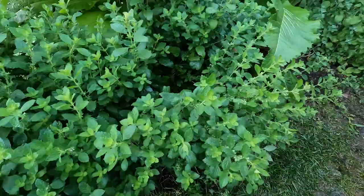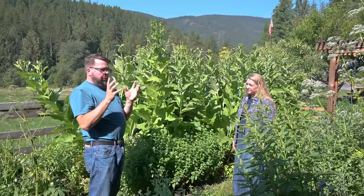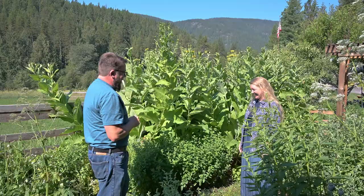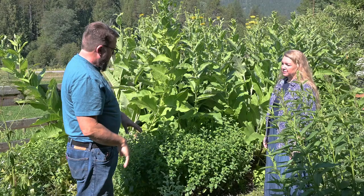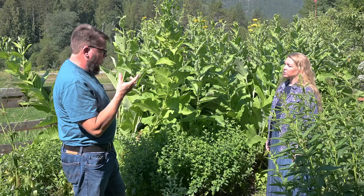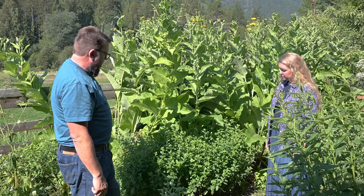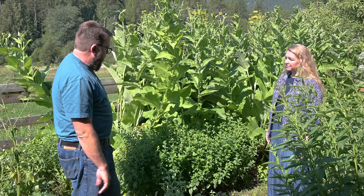We've got lemon balm here — that's another mint. The mints seem to have a family mission statement: do something nice for your nervous system and kill somebody. Most of them are calming and sedating, and lemon balm certainly is good for that, including insomnia and anxiety. It's also really good for bipolar, especially if you mix it with St. John's Wort — for some people it changes everything. The thing it likes to kill is herpes virus, so it's really good for cold sores and shingles, used topically and internally.